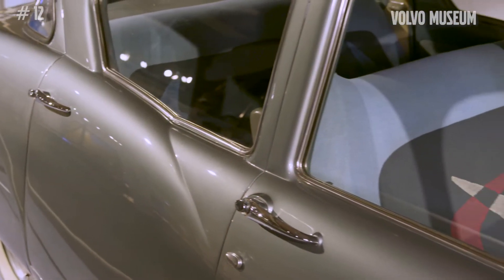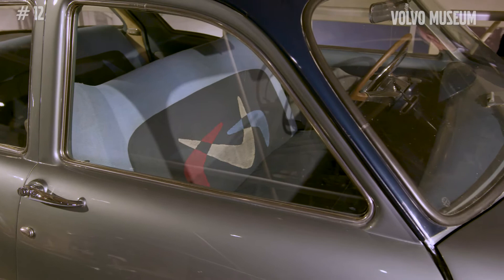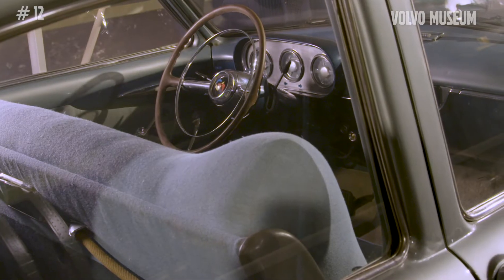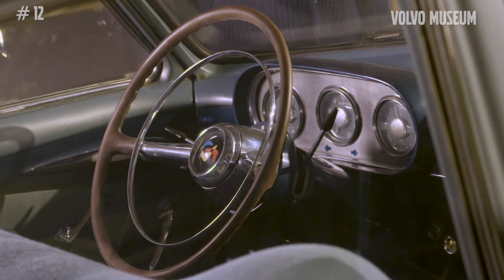The interior and the front seat is a full sofa. Of course, seat belts weren't used at the time. You can see the boomerang pattern also on the sofa, and the same pattern is actually in the hub of the steering wheel.